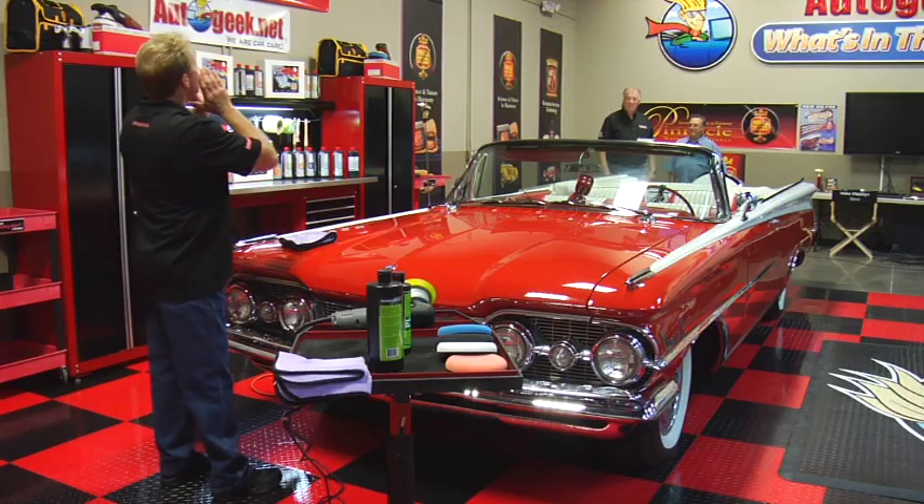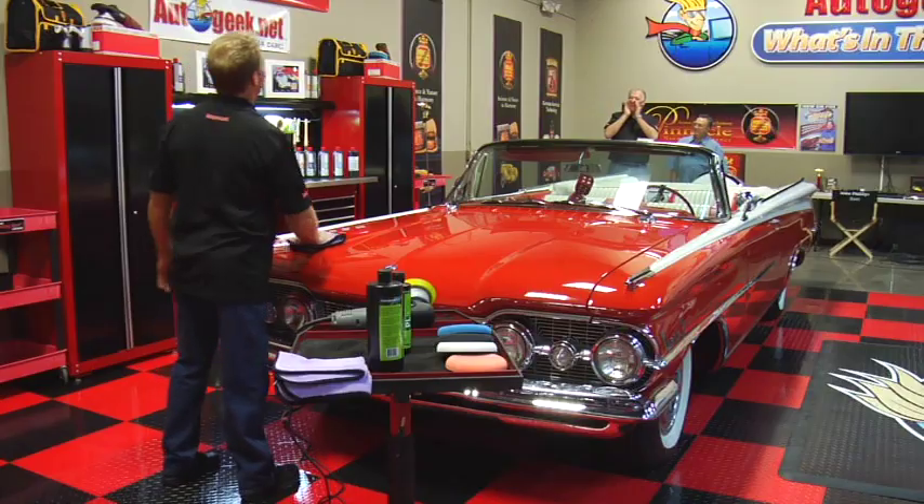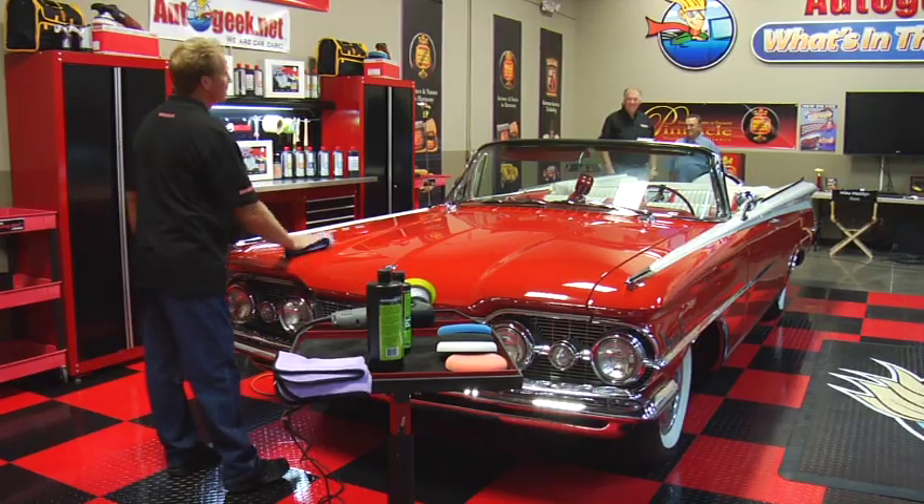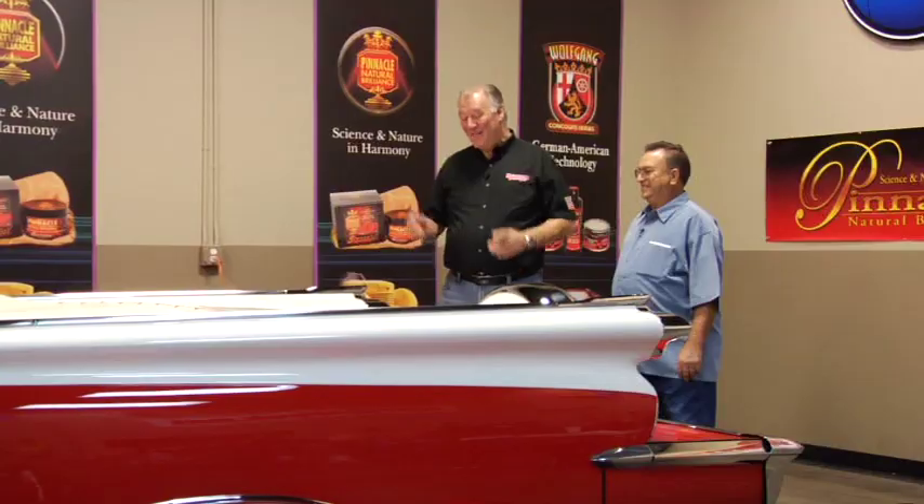Hey Dave, can you hear me back there? Just barely — this car is really long. I think this is what they call a land yacht. Folks, what we have here is Steve Arboury, who's got this 1959 Oldsmobile 88.